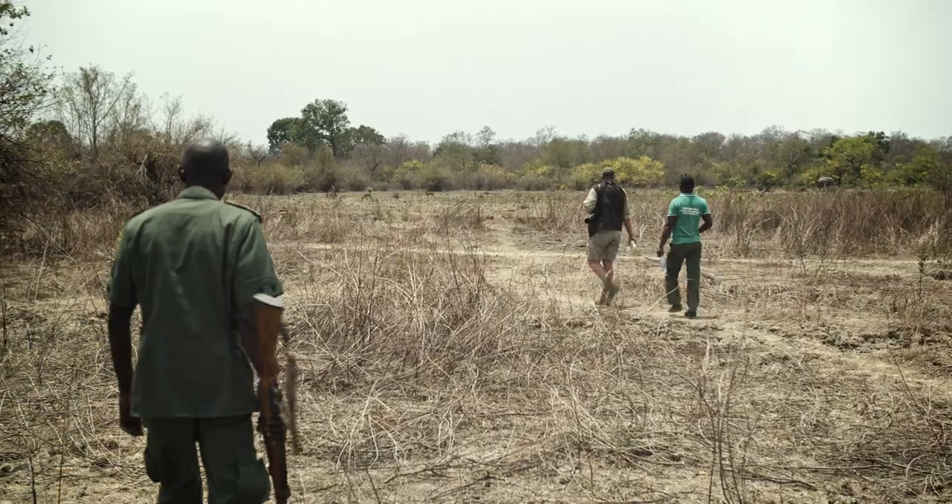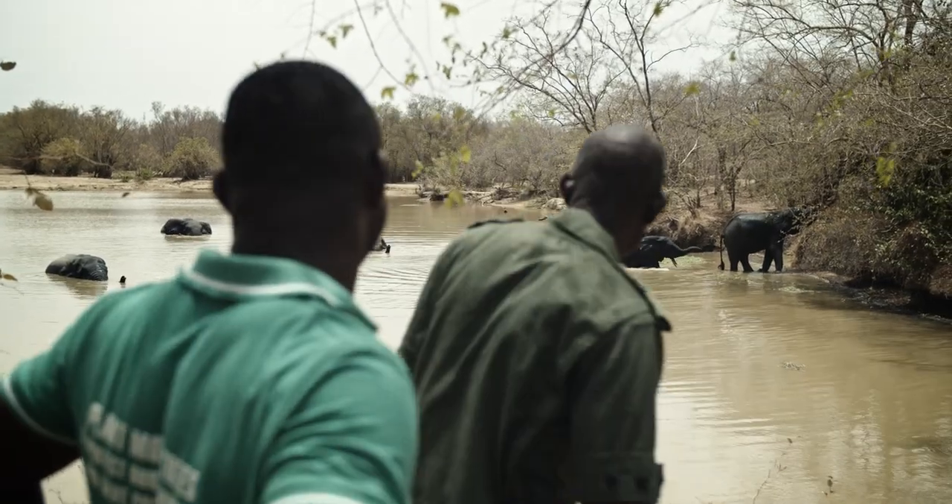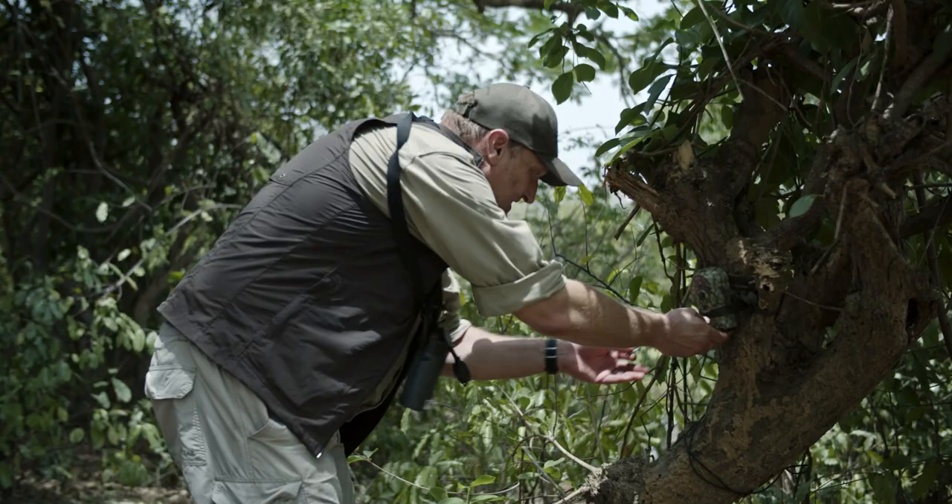What makes this wildlife survey unique is that we are not just using one methodology. We are combining an aerial survey with ground counts where there are roads, doing counts from the roads with specific scientific methodologies at specific different distances from the road. We'll also be doing walking counts in areas where there aren't many roads, and in addition we have a camera trap survey.